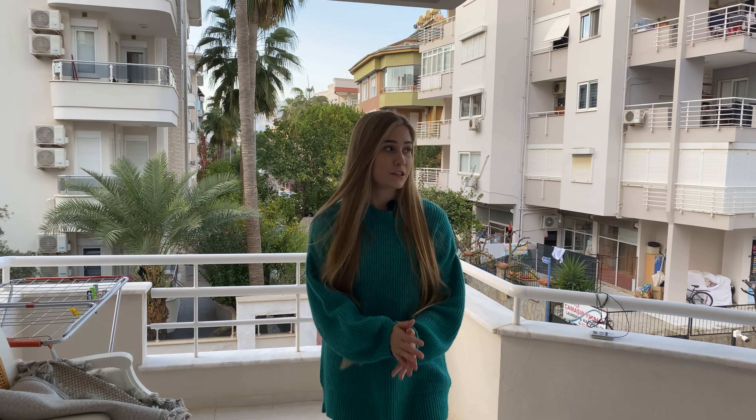Our first bedroom — I'll remind you we have two bedrooms in this apartment — basically has all the necessities: a very nice spacious cupboard or wardrobe, a big bed, some bedside tables, as well as a smaller cupboard with a mirror. From this bedroom we enter our mini hallway where we have one of the bathrooms.